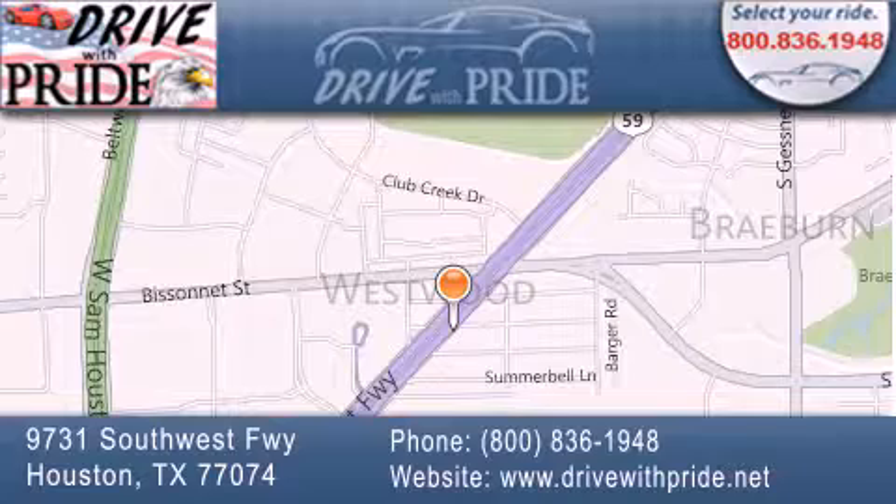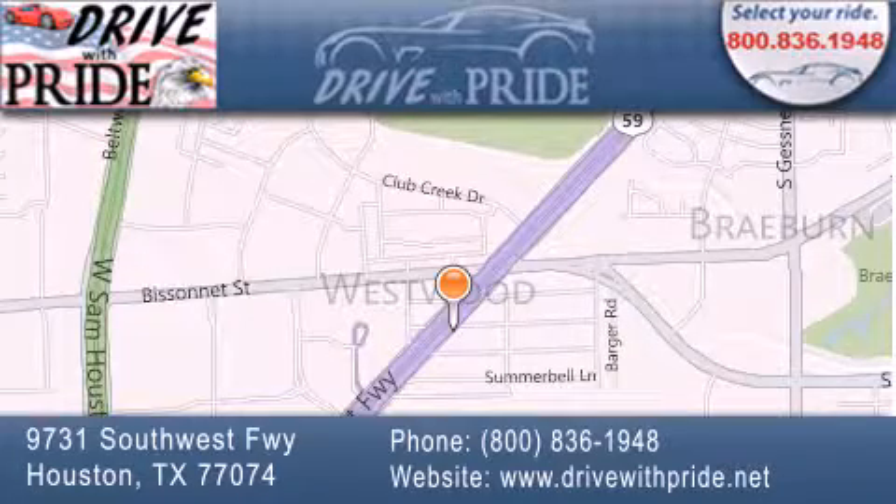If you have any questions, please visit our website, give us a call, or stop by our dealership. We are conveniently located at 9731 Southwest Freeway, between Visinet and Beltway 8. We look forward to serving you!